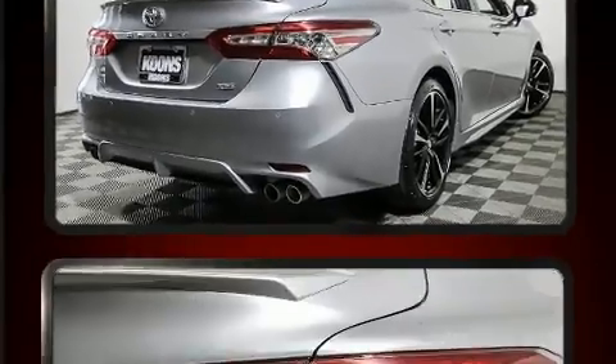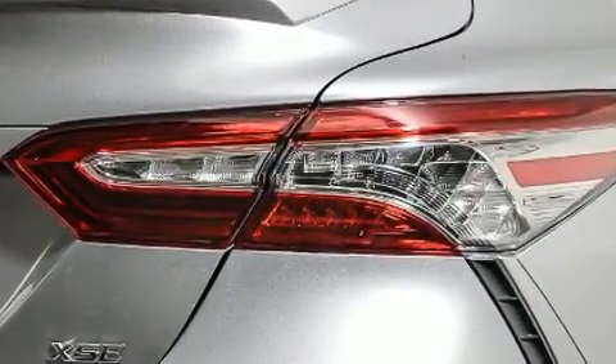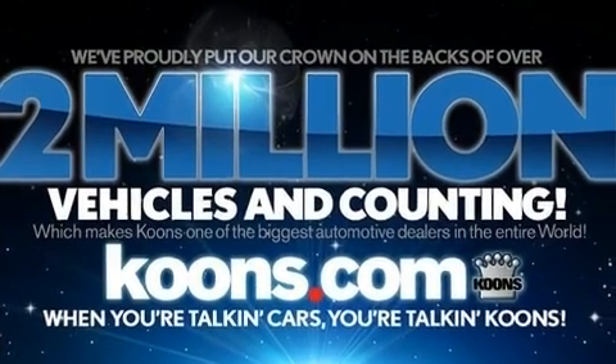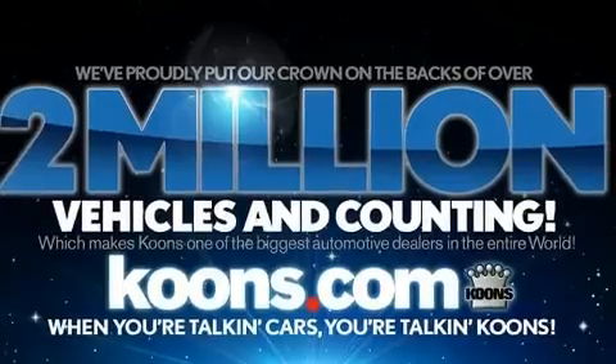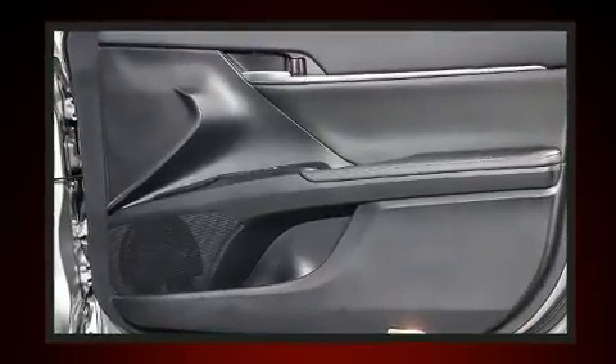Features such as automatic climate control and leather upholstery prove that economical transportation does not need to be sparsely equipped. Toyota also prioritized safety and security by including front and rear side impact airbags, traction control, brake assist, and four-wheel disc brakes with ABS.